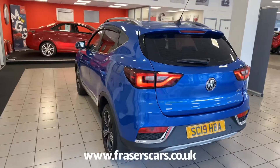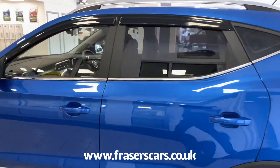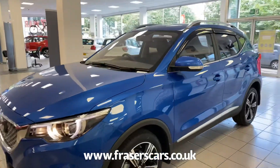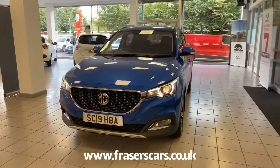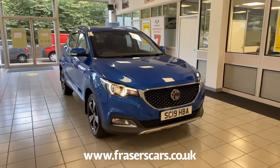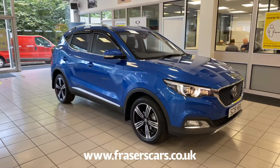This car is available to view at our Edinburgh branch, Fraser's MG, located at 553 Gorgie Road in Edinburgh, postcode EH11 3LE. You can also view the car online at www.fraserscars.co.uk, or give the sales team a call on 0131 443 2293. Thanks for watching.